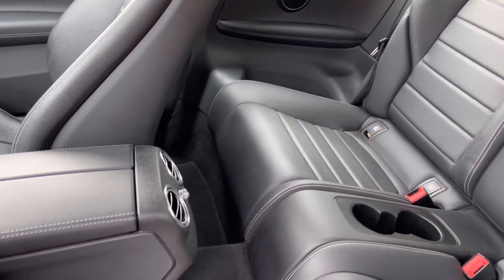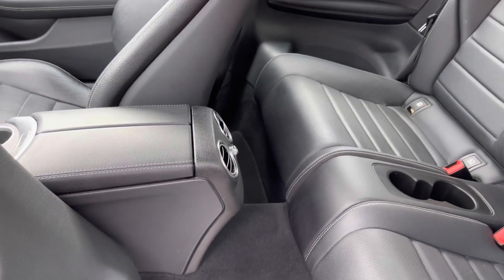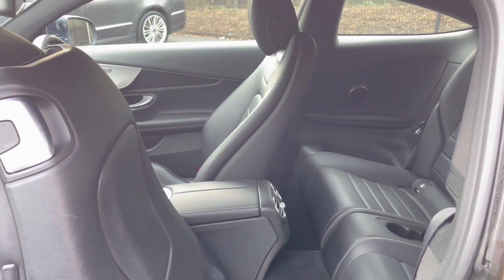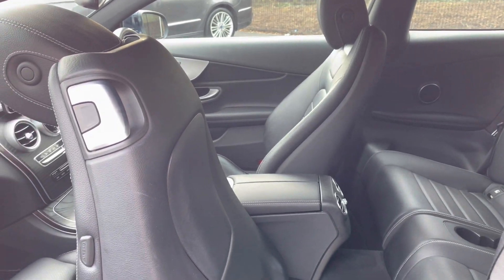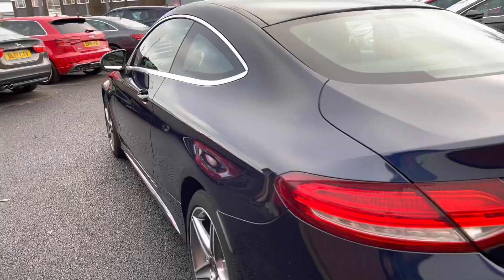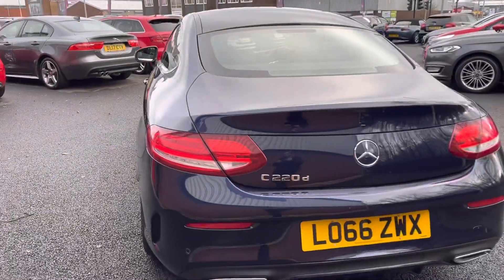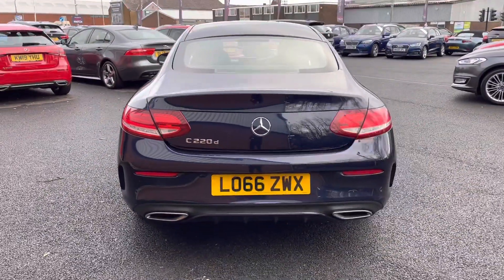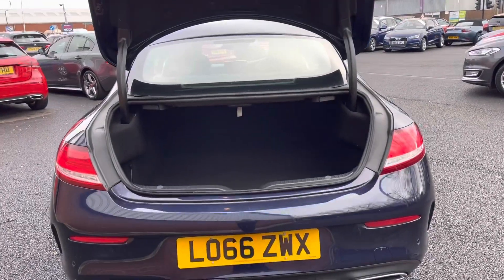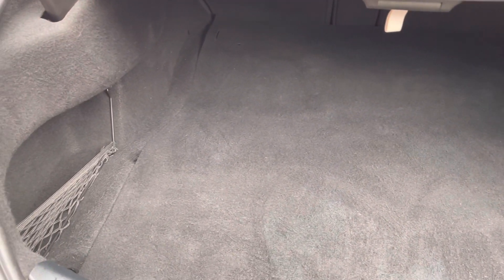You have handy cup holders in the centre along with central climate air vents to ensure you are comfortable on any journey, and handles to gain access just on the left-hand side of your front seat. As it is a 2016 registration, it has covered just 56,803 miles. You also have an electronic tailgate release button on your key fob, which is very handy when your hands are full.